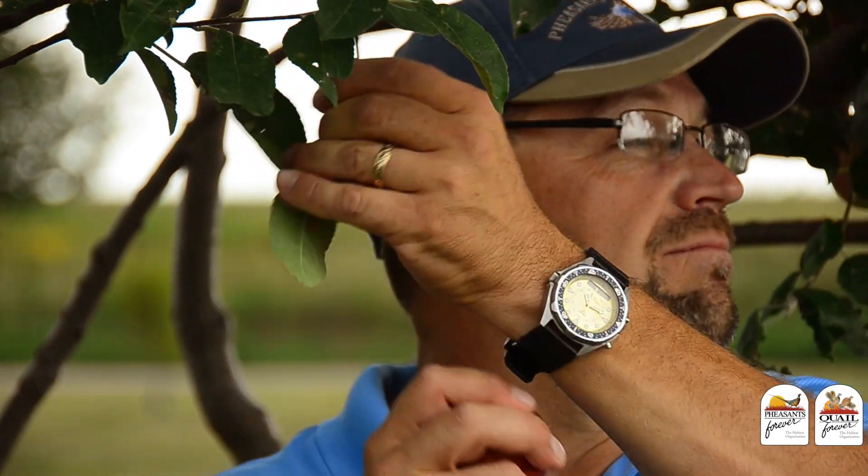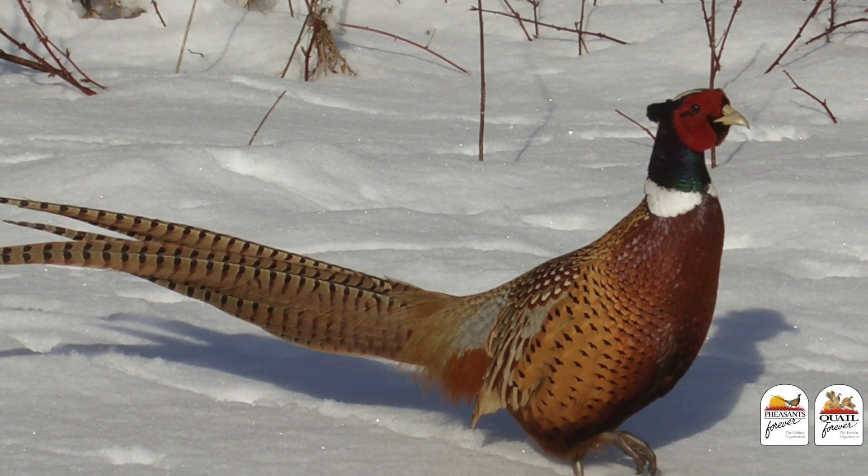Designing projects for pollinators is going to put food on our table and food on the table for wildlife at the most critical time of the year. Folks, we can do projects for wildlife and pollinators that make great winter food sources. That's great habitat.